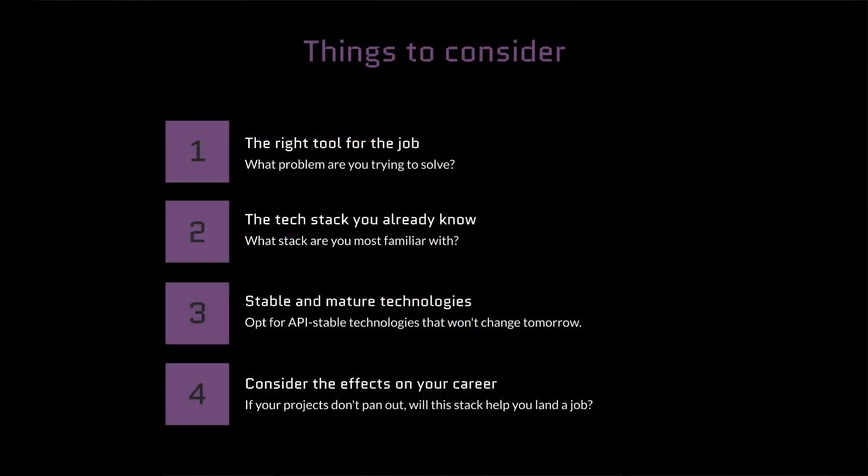The fourth consideration is whether the technology you're learning has a certain value in the marketplace. If your plans of world domination with your projects don't pan out, are you going to be able to find a job or freelance with those skills? Because if that's the case then it's kind of a plan B — an insurance policy that the skills you're learning are going to be useful. This affects whether you choose something more mainstream or something more niche.